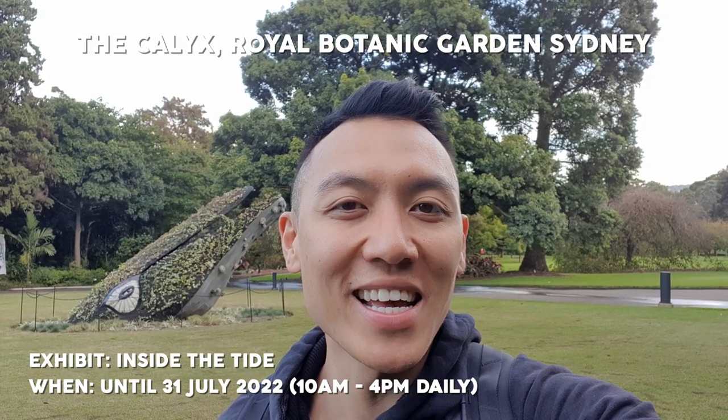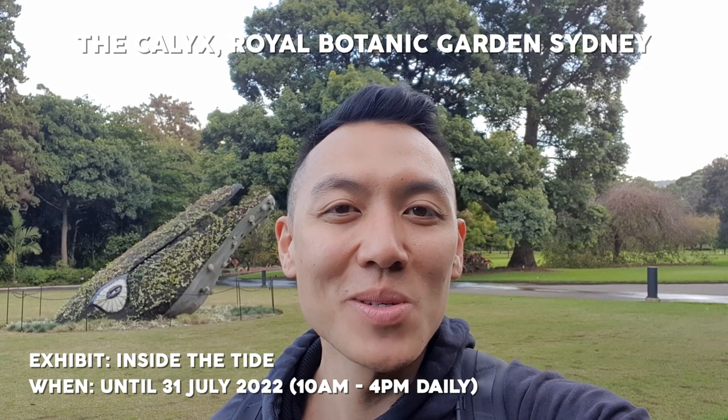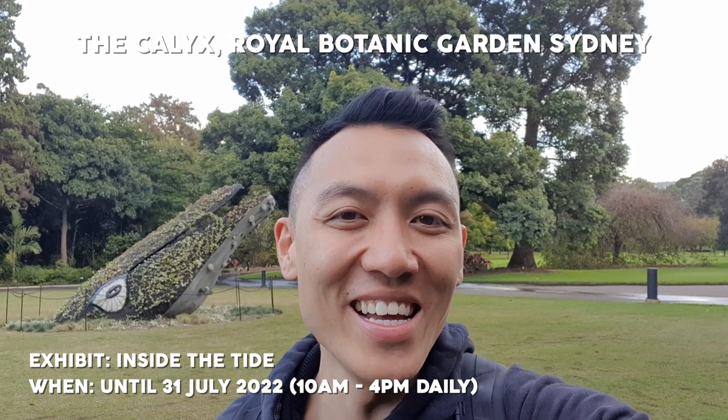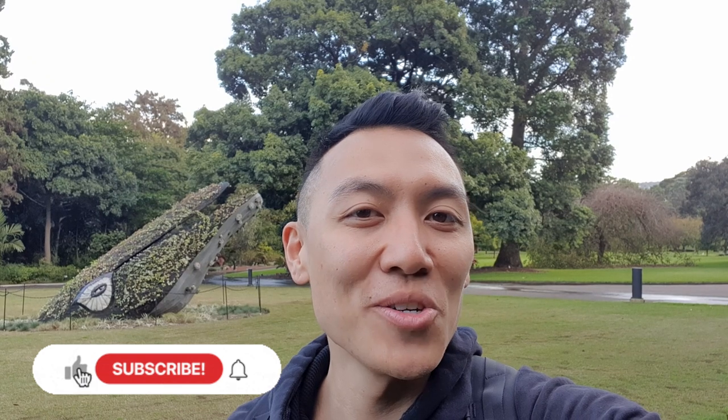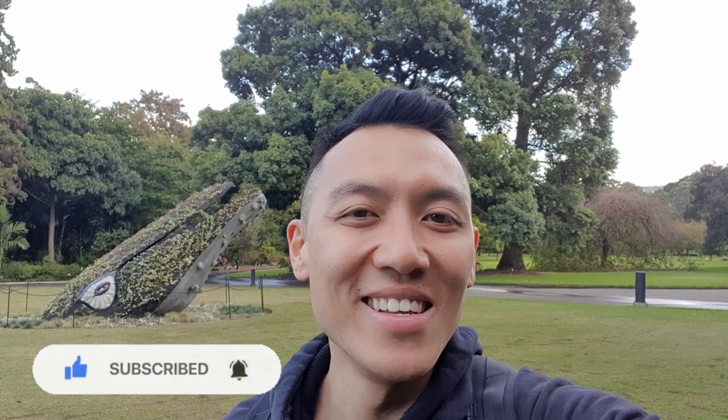Today I stumbled across this random plant exhibition here at the Calix, which is at the Royal Botanic Garden Sydney, and I thought I'd go and check it out. I wasn't intending to shoot some video today — I've got no hair gel on — but it's all good. I thought I'd shoot some random video and just see how we go. Hopefully we're pleasantly surprised, so stay tuned if you want to see some random plants here at the Royal Botanic Garden Sydney. See you there!